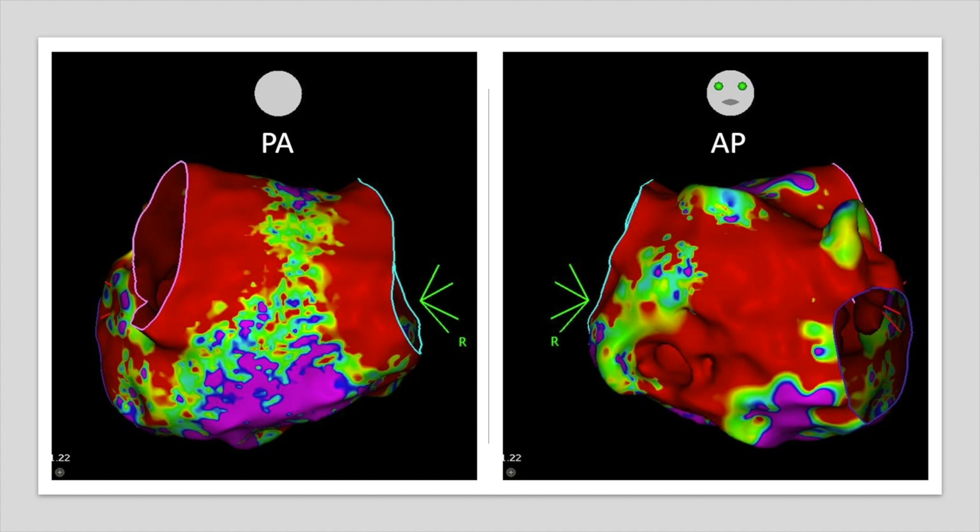After ablating the PVC, we proceeded to the left atrium to ablate the left atrial tachycardia and achieve sinus rhythm. As seen here, there is an extensive scar area in the left atrium. We checked the pulmonary veins and all were completely isolated, so the next step was to map the left atrial tachycardia.